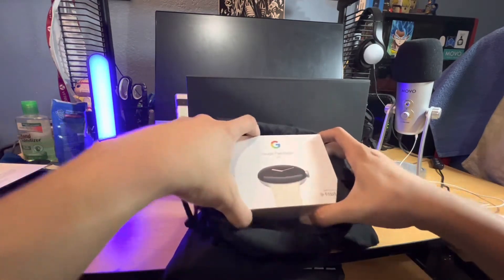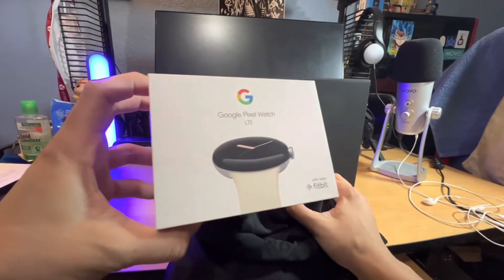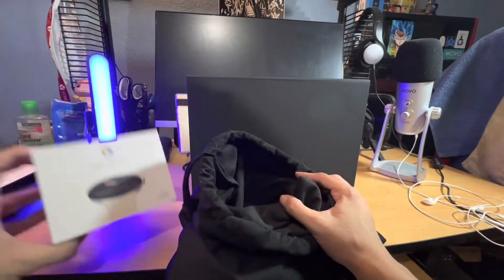Without even thinking or knowing, they sent me the freaking Pixel Watch! Oh my god, I'm super excited — this is the LTE version. Wow. Okay, so that's one.